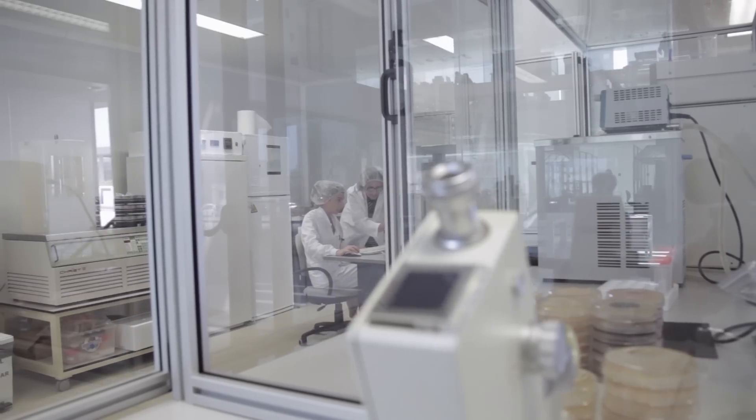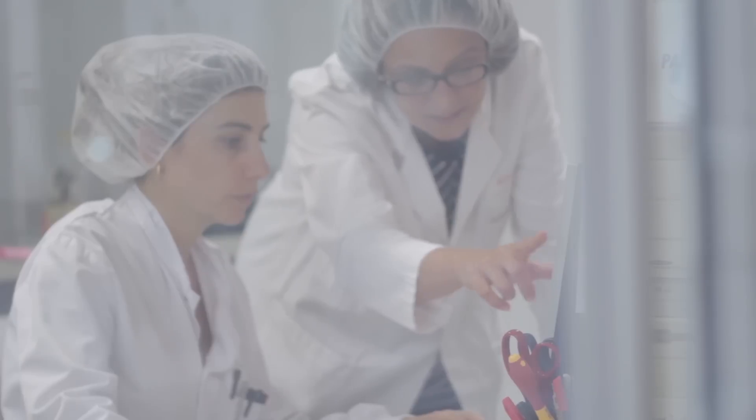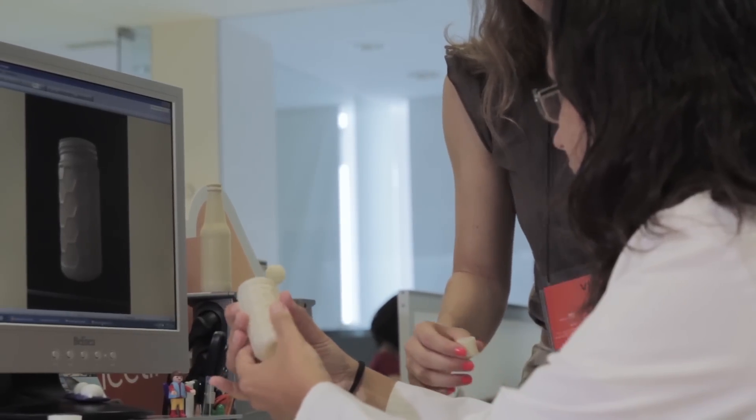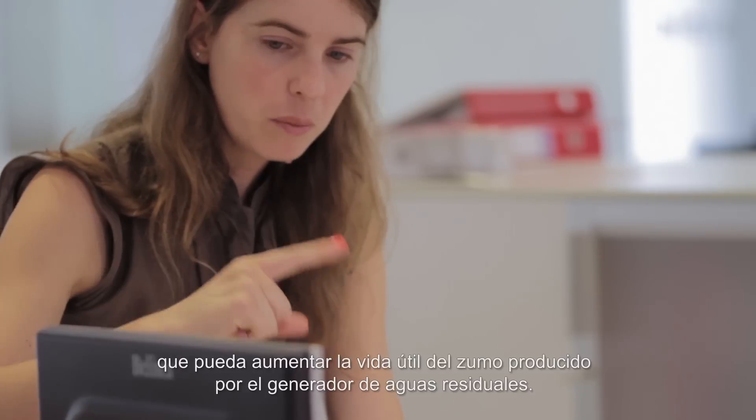The project sets out the challenge of taking advantage of sugars which are in the wastewaters from fruit juice processing industry. The aim is to generate a biodegradable, sustainable and active packaging which can increase the shelf life of juices that are manufactured by the waste water generator.